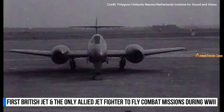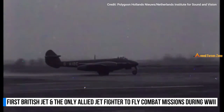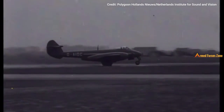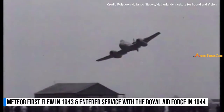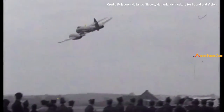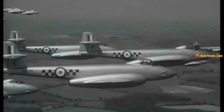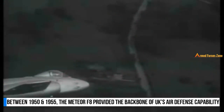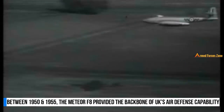The Gloster Meteor was the first British jet fighter and the only Allied jet fighter to fly combat missions during World War II. The Meteor first flew in 1943 and entered service with the Royal Air Force in 1944. The Meteor was not a sophisticated aircraft in its aerodynamics but proved to be a successful combat fighter. Between 1950 and 1955, the Meteor F-8 provided the backbone of the UK's air defense capability.